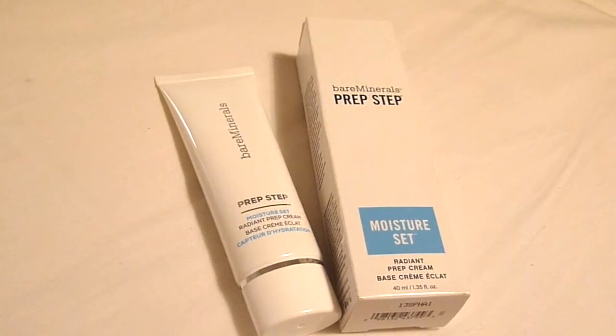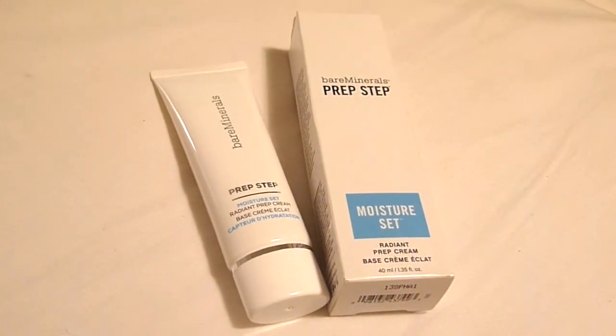From Marshalls I also picked up the Bare Minerals Prep Step Moisture Set Radiant Prep Cream. I decided to pick this up because it sounded kind of like MAC Strobe Cream. MAC Strobe Cream is like $32-$33 and I don't want to spend that much on just a prep cream, so I thought I'd try this one. I'm really excited and I will let you guys know how it goes.